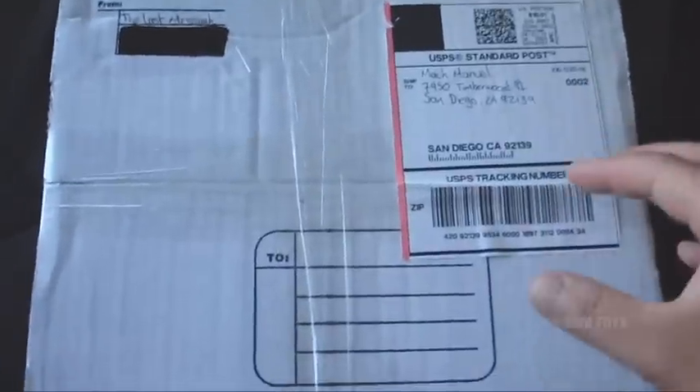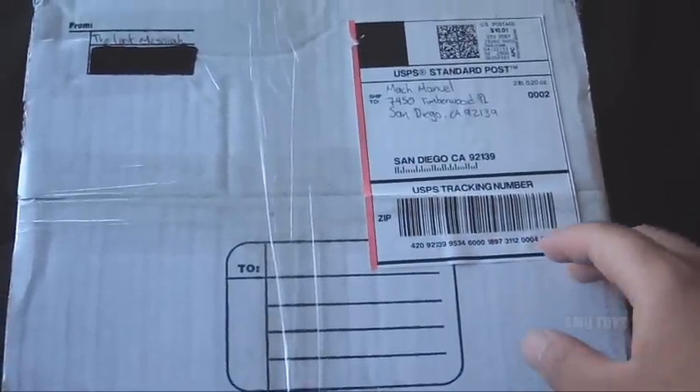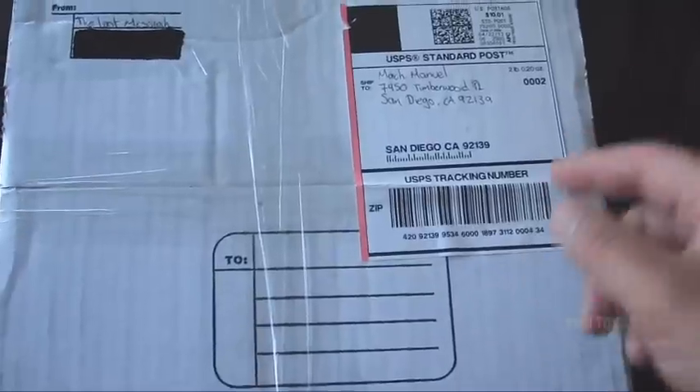Check it out — ain't nobody got time for that right now! Check it out, I got this box of awesomeness from the one and only Gio, aka Mr. Von Dudenstein.